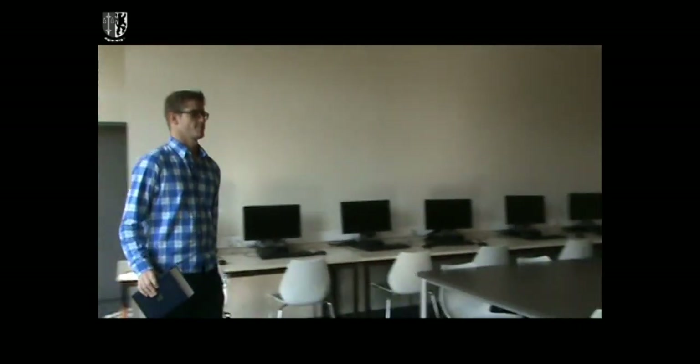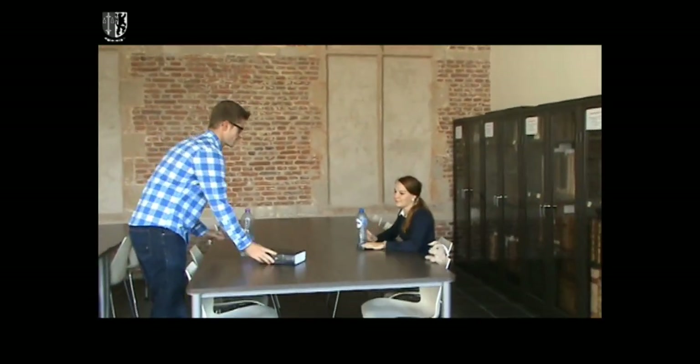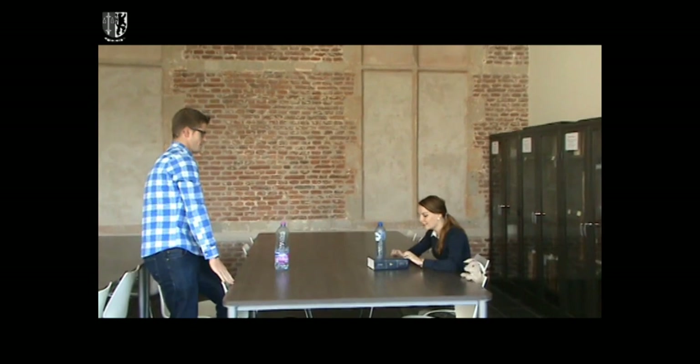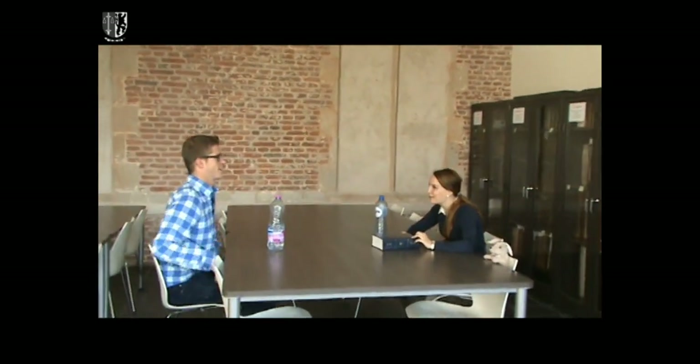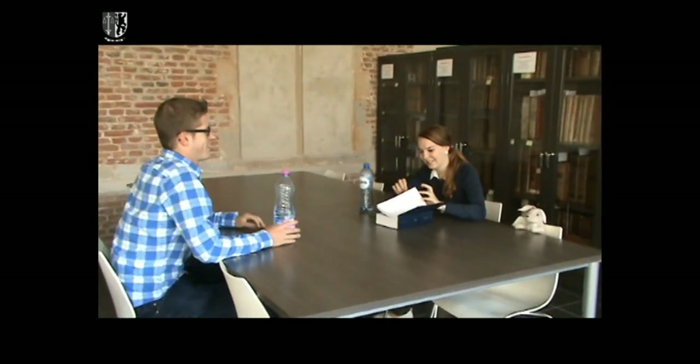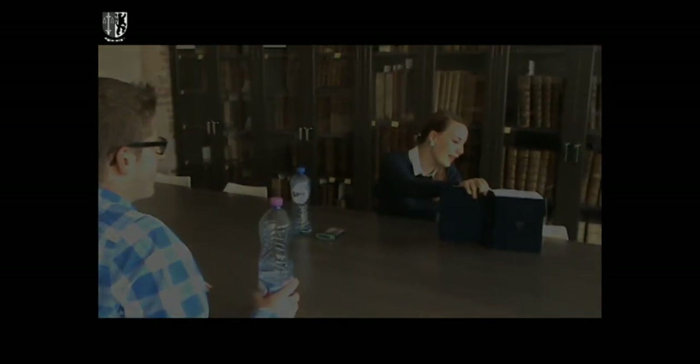To conclude, be warned that the library can sometimes be quite crowded, especially when exams are coming up. Therefore, we advise you to come early. If you only need to use an on-campus computer, we recommend you use one at Poddenhoek, where there are a lot of them.